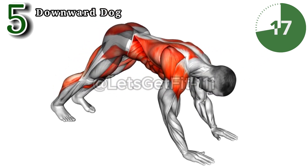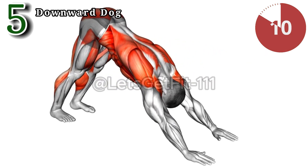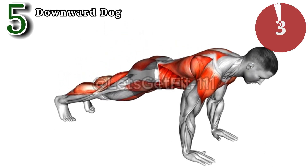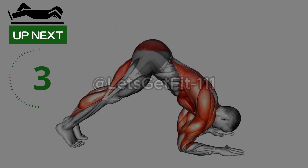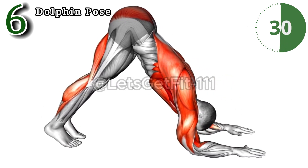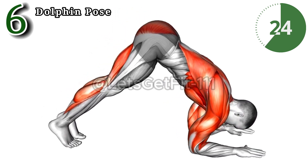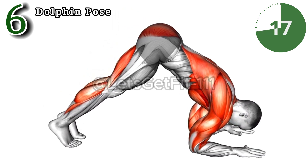This dolphin pose intensely engages shoulders and arms, fostering upper body strength and toning. Experience improved posture and relieve stress. Dive into the added benefit of pelvic engagement, fostering balance and stability. Embrace the tranquility and sculpting power of dolphin pose, enriching your practice with pelvic stability and grace.